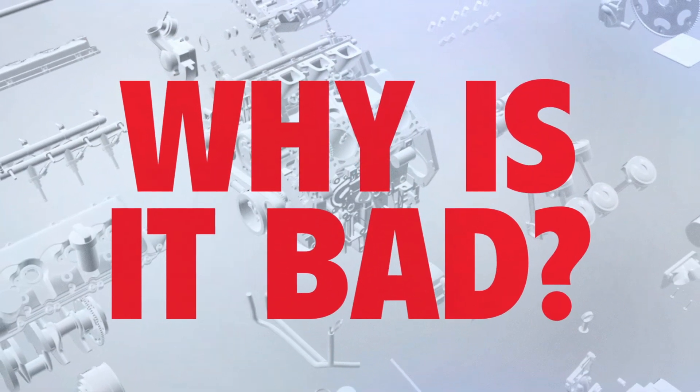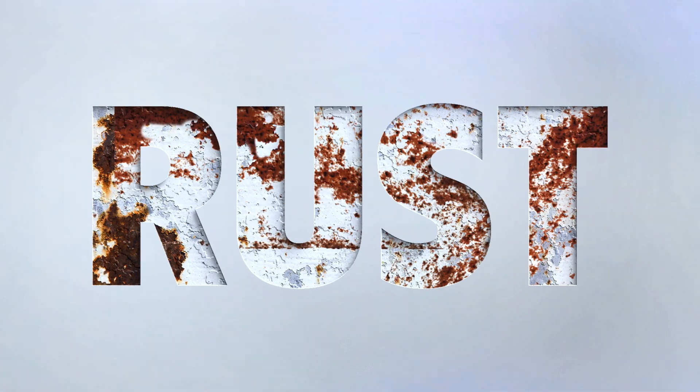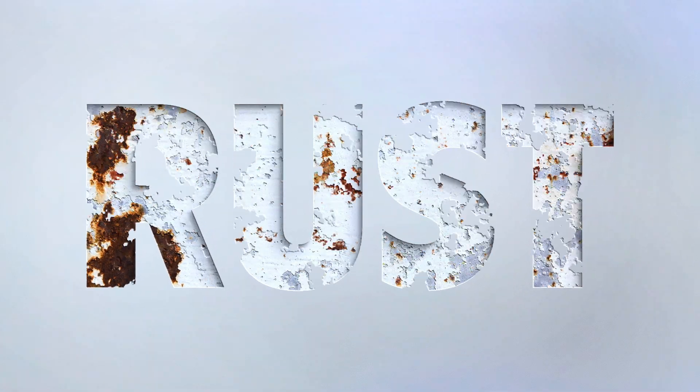But why is that bad? Water is a terrible lubricant. It can cause rust and corrosion, which can wear down essential engine parts and shorten the life of your car.